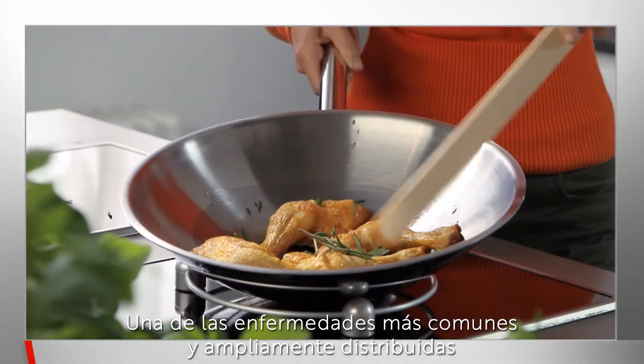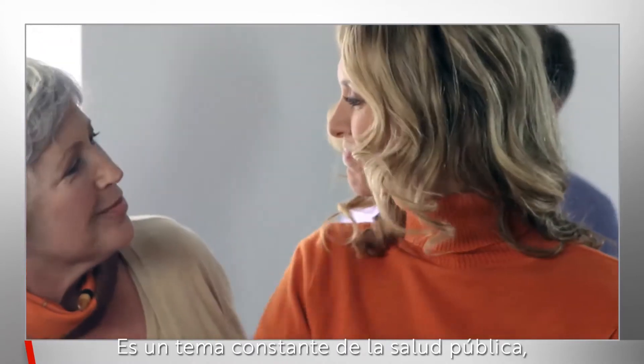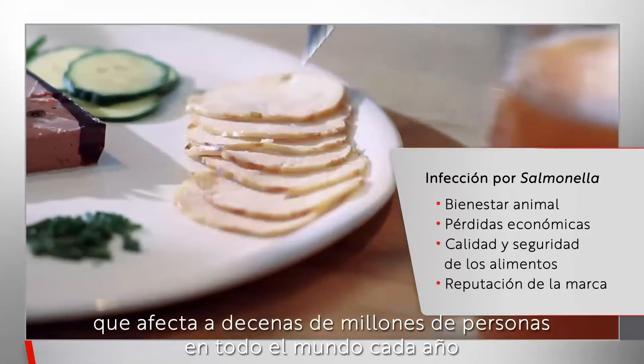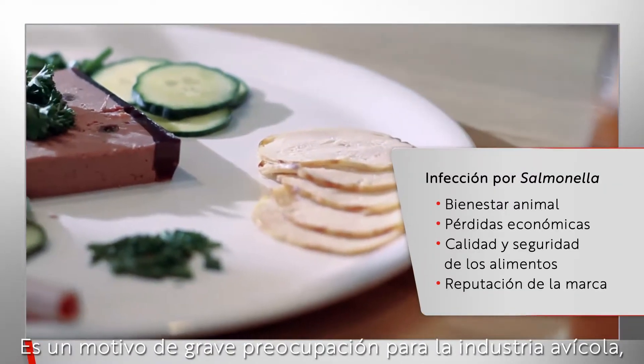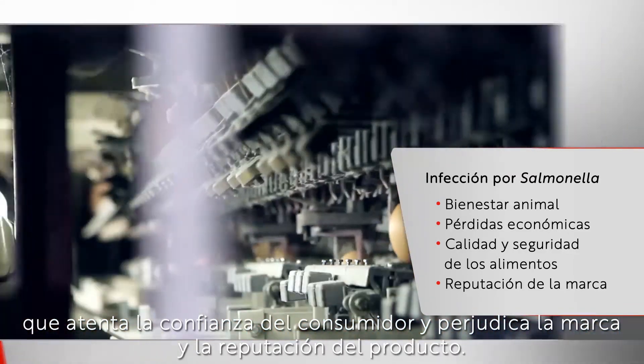Salmonellosis, one of the most common and widely distributed food-borne diseases, is a constant public health issue affecting tens of millions of people worldwide every year. It's a serious concern for the poultry industry, undermining consumer confidence and damaging brand and product reputation.